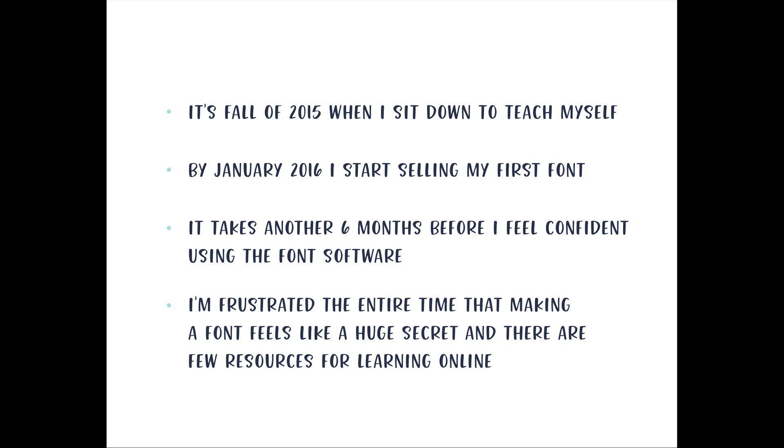During the entire process of creating my first font, I was so frustrated by the lack of resources for learning font making online — it felt like this huge secret that other font creators wanted to keep so they could be more competitive. I got so upset and frustrated because it should have been easier than it was. It took me an entire year and I really felt like I needed to do something about it.